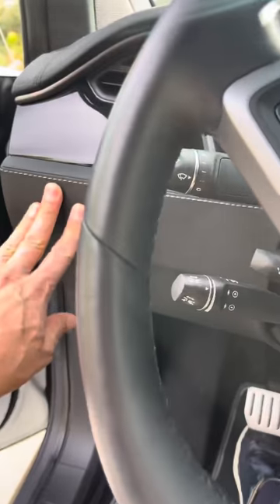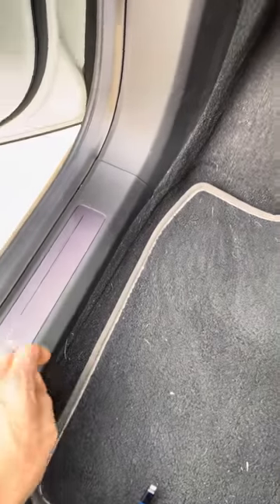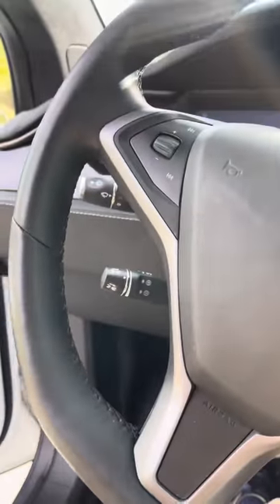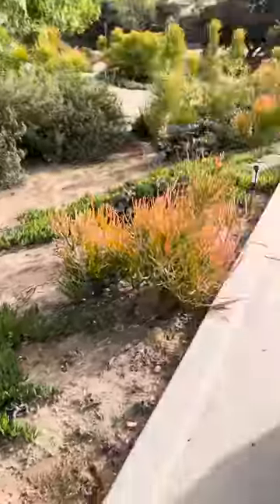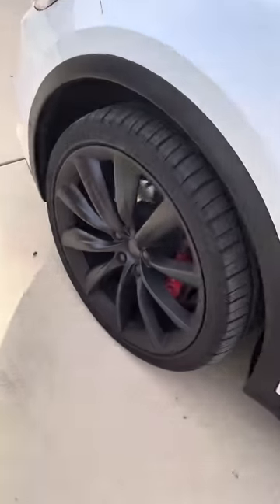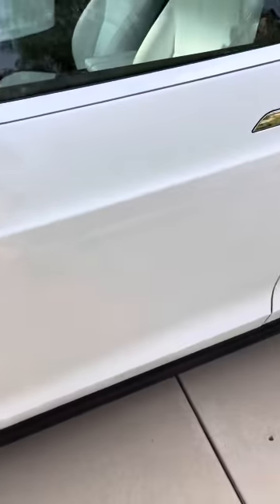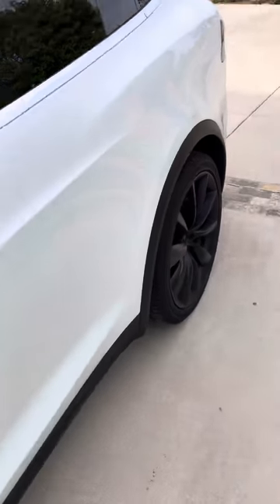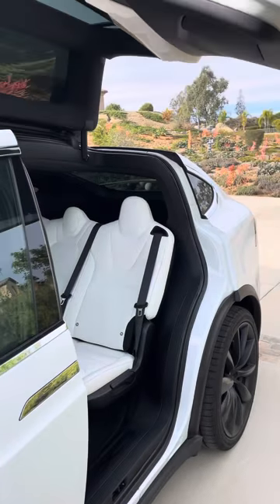With the performance version you get a few things like a different dashboard color and floor mats — very underwhelming, I would say. But you also get the red brake calipers. And then there are the Falcon wing doors, which are more of a nuisance than anything else. They do look cool, though.